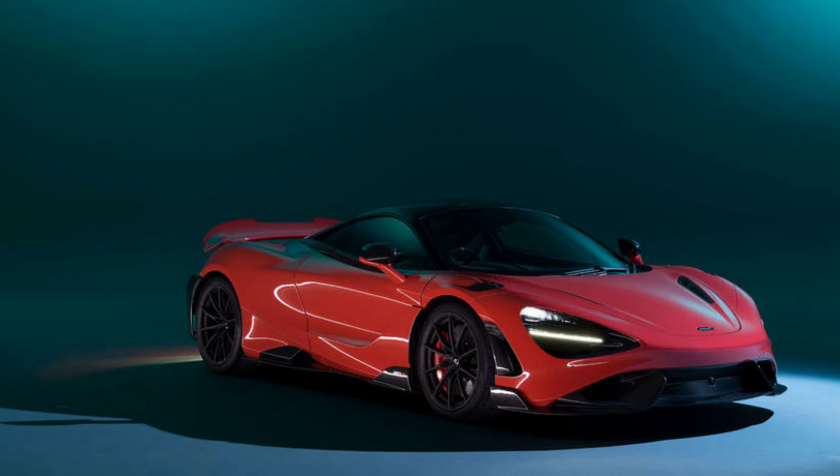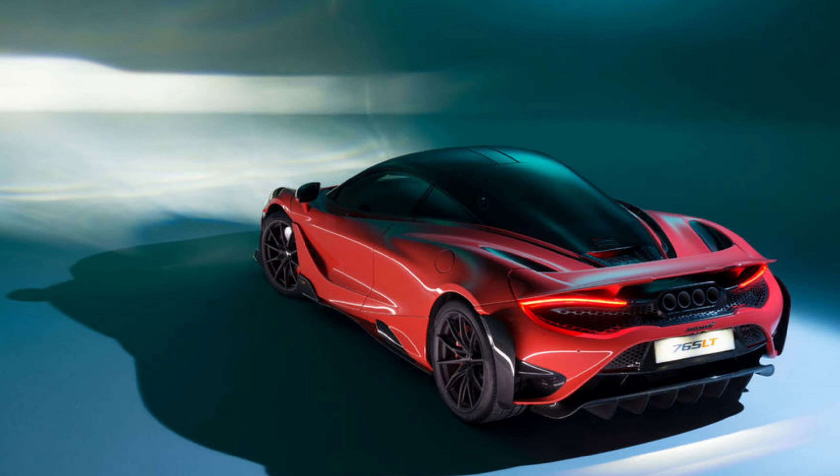To help get some of that weight down, McLaren has used a lot of carbon fiber in this car. The new front splitter, bumper, side skirts, rear bumper, wing, and rear diffuser are all constructed of carbon fiber, as well as door panels and other body components.